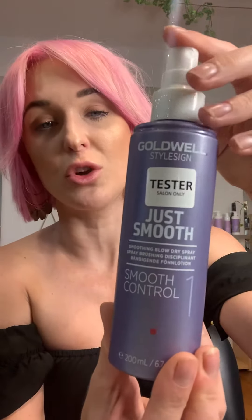Firstly, when my hair's wet, I start off with the Just Smooth smoothing control. This one can be sprayed all around. What it's going to do is give you heat protection. It also helps when I blow dry — it helps me blow dry that little bit smoother, and it's got humidity protection as well.